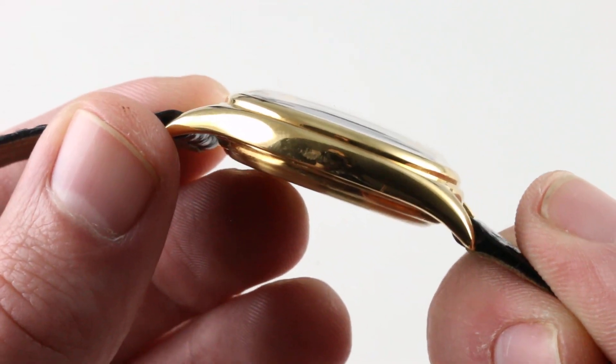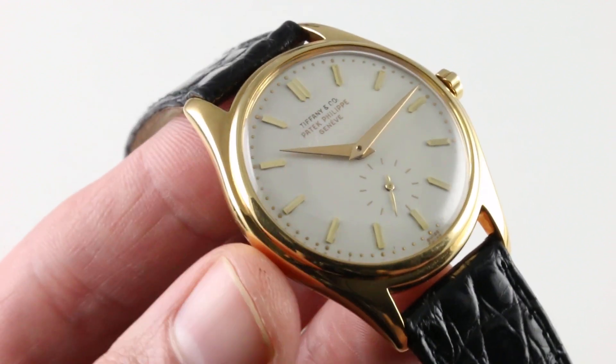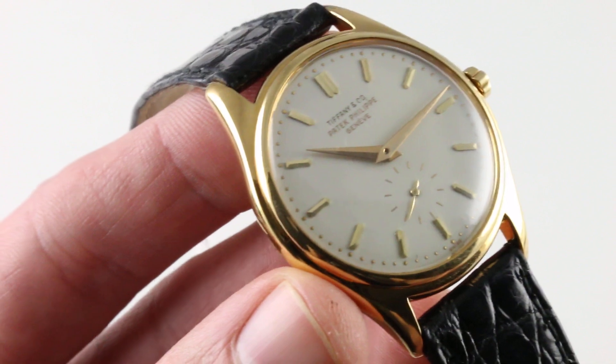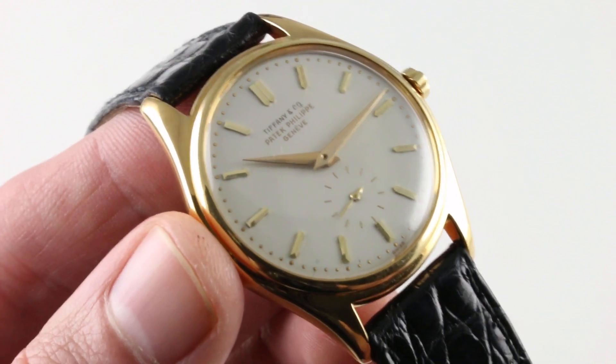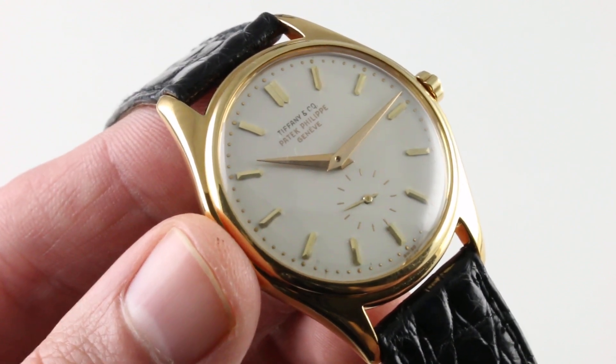At 6 millimeters thick — that's the 600 part of the designation — it's not one of the excessively thin calibers subject to delicate handling for survival. This was a robust daily wearable movement in the 1950s, and it remains that in the present day.